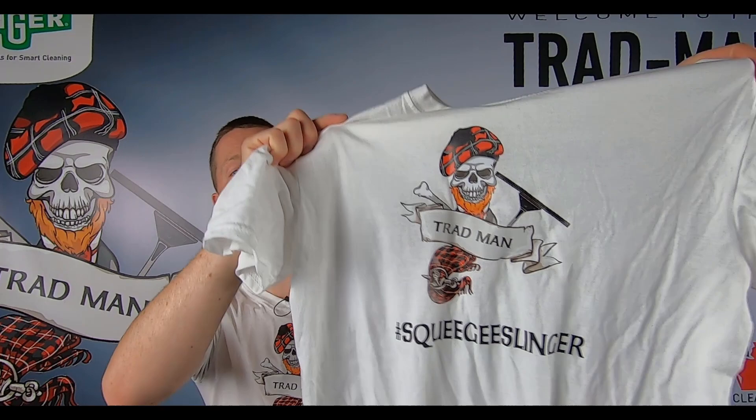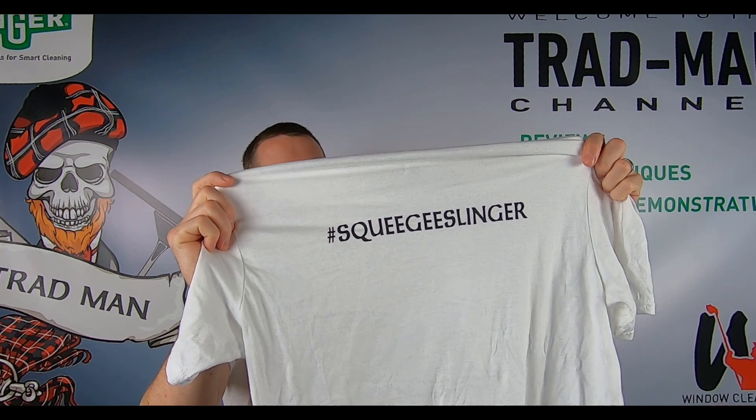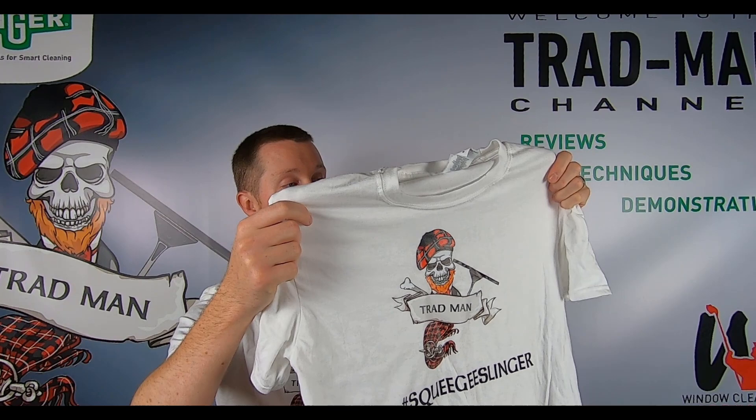I've got one here just to let you see. That is the front — bring it up to the camera, hopefully you can see that there. We've got the Tradman logo, and it says hashtag squeegeeslinger, and then on the back as well, hashtag squeegeeslinger. T-shirts come in pretty much most normal colours you can probably think of, and you've got the logo on the front there.